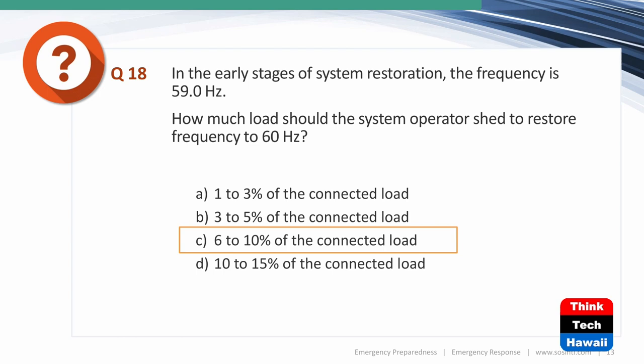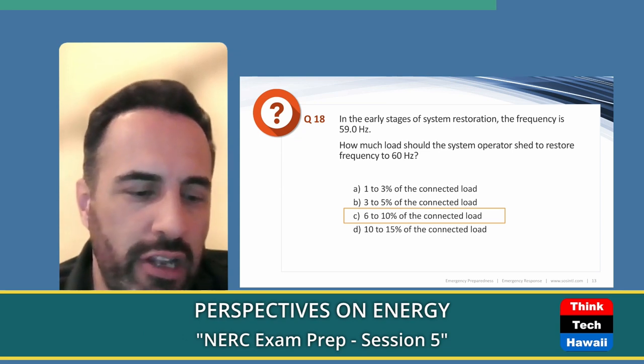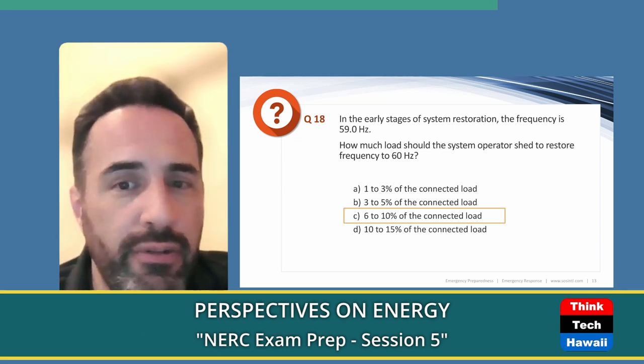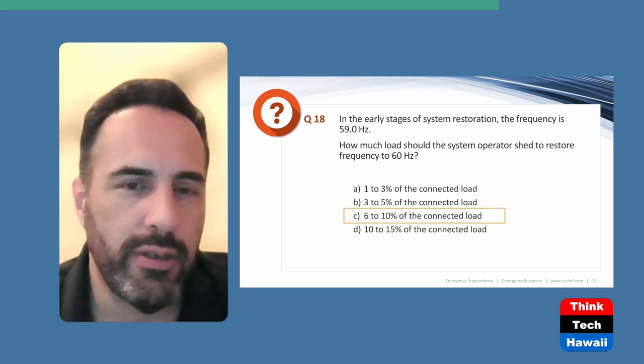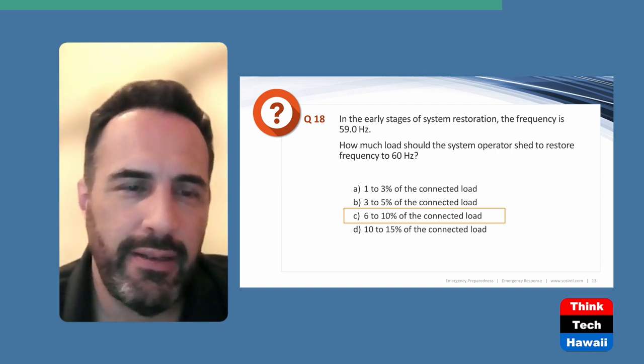Next question: In the early stages of system restoration, frequency is at 59.0 Hz. How much load should the system operator shed to restore frequency to 60 Hz? The rule of thumb is that shedding 6–10% of connected load gives approximately 1 Hz of frequency improvement. So the correct answer is choice C. Remember: low frequency — shed load to speed up the system; high frequency — pick up load to slow it down.